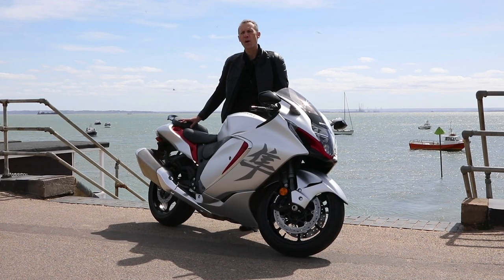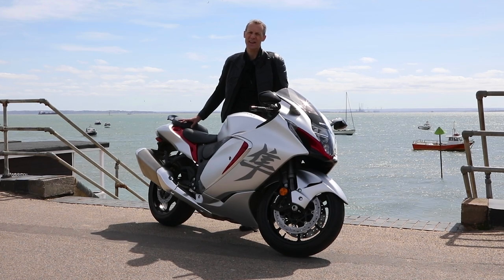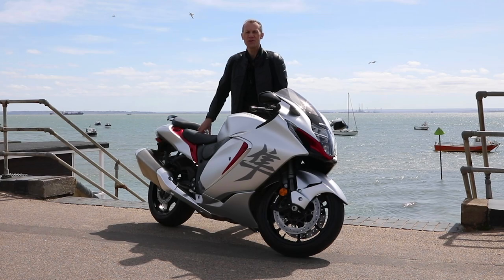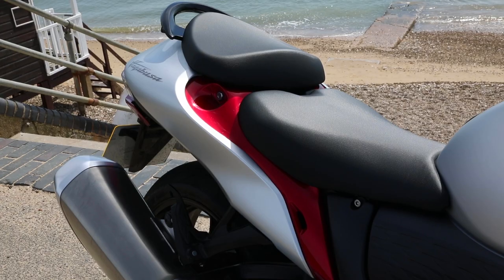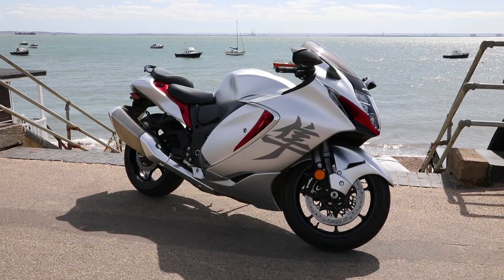These days, Southend welcomes sensible bikers, and I like to think that I usually come into that category. But today, I'm on an absolute beast of a motorcycle, known for its ultimate performance, abundant power and incredible grunt. The Hayabusa does 0-60 in 3.2 seconds and has reported top speeds exceeding 200mph.